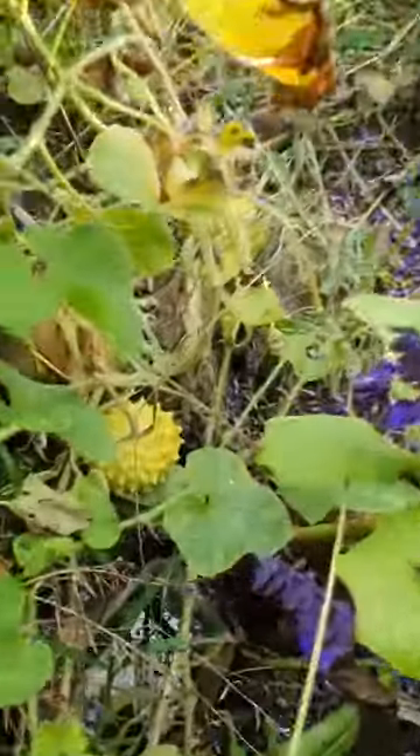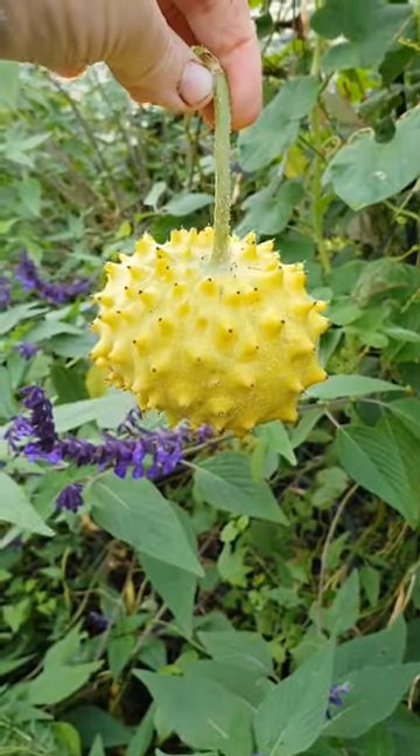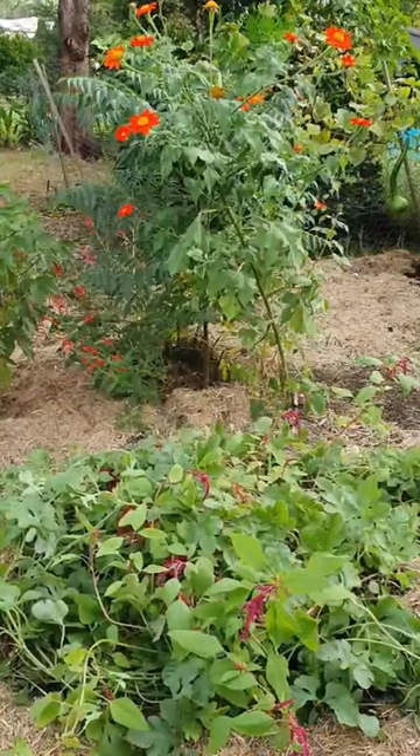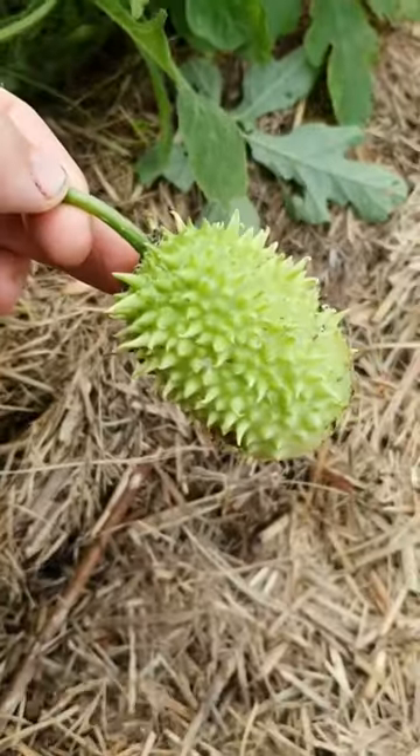Down here I have some kiwanos. It usually takes these guys all summer to ripen and I start to harvest them in autumn. There's another spiky edible growing in here — these West Indian gherkins.